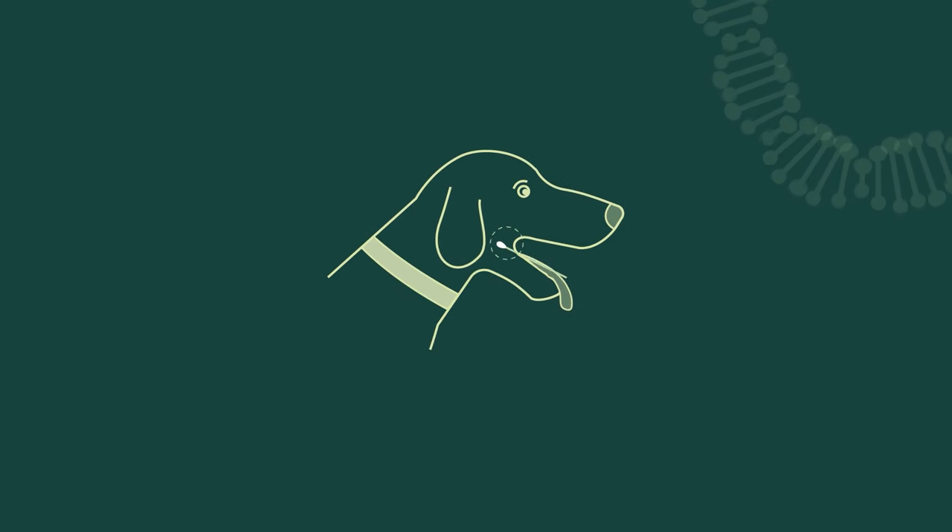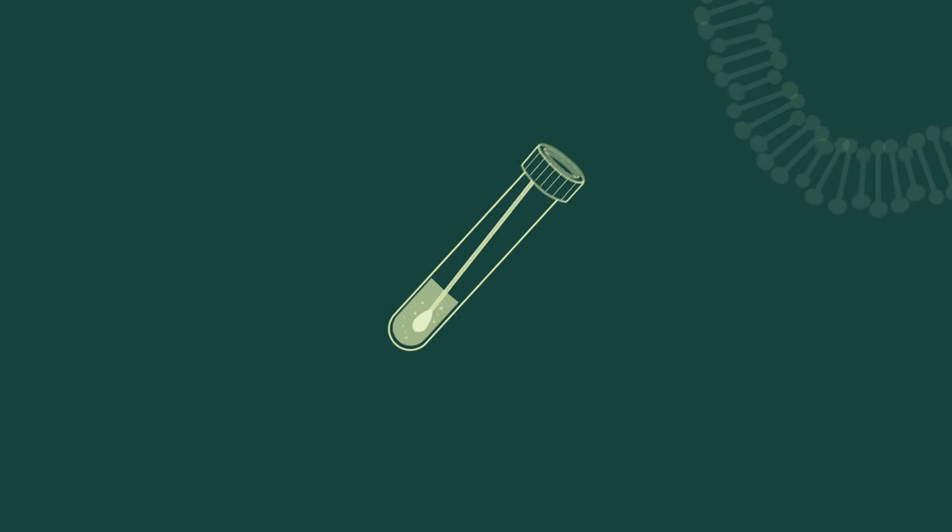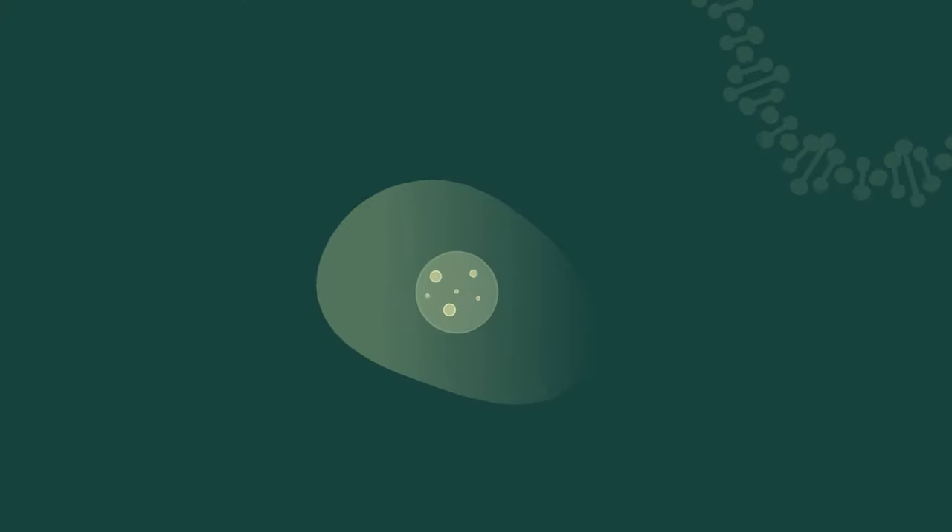Your dog's urban animal journey starts with a simple swab test. And now here at the lab, we undertake the complex procedure of processing and analyzing the DNA.